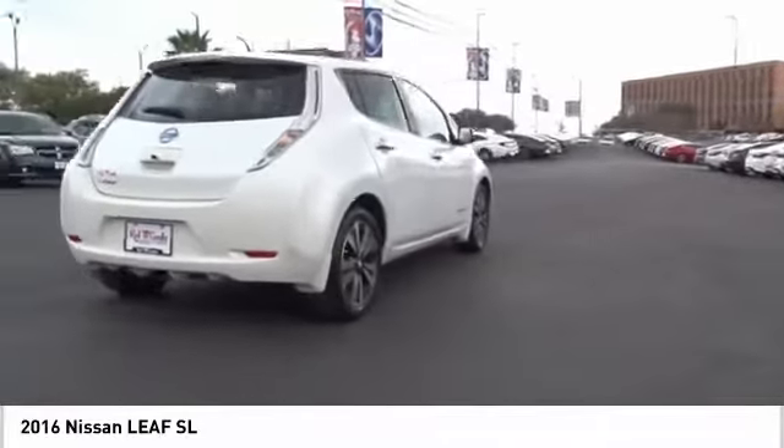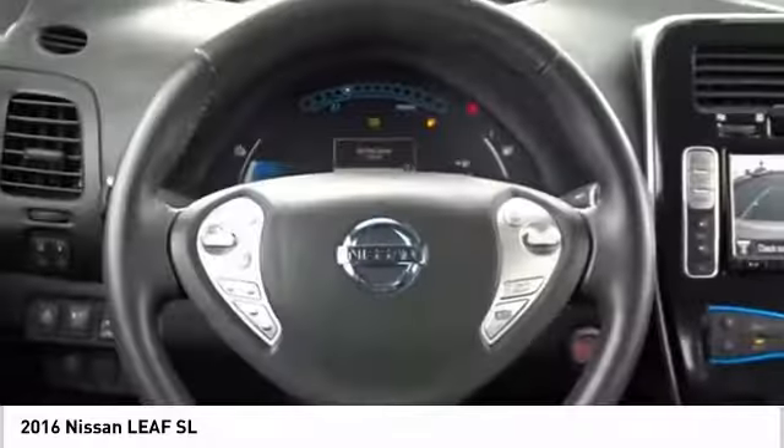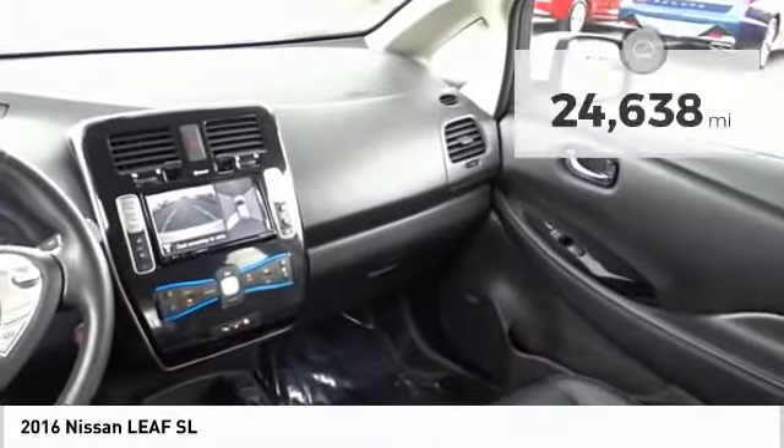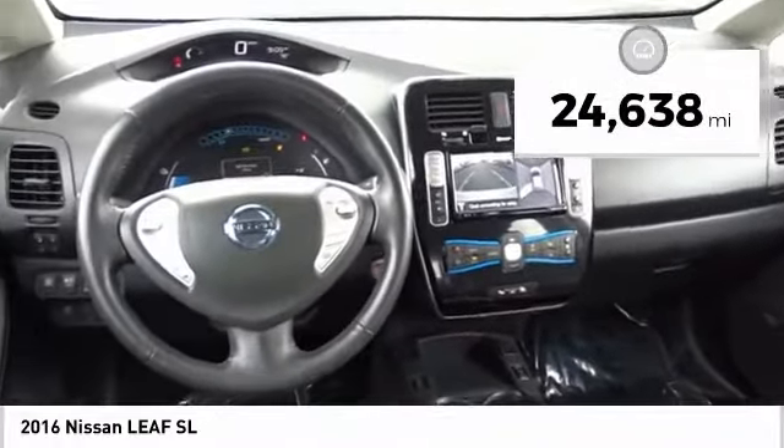Zero emissions plus zero gasoline equal more green on the road and more green in your wallet. This vehicle has less than 25,000 miles. Here are some of this vehicle's great options.